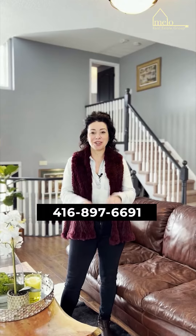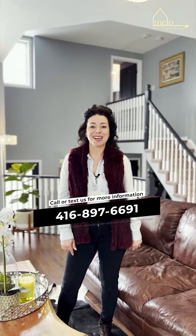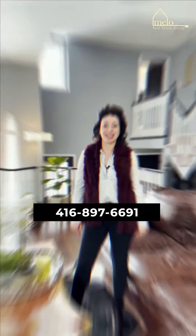I'm Tama Mello with the Mello Real Estate Group and this is 10 Rose Street. This home has been filled with love and laughter for so many years. Let's start your journey the Mello way — give me a call at 416-897-6691. Have a great week.